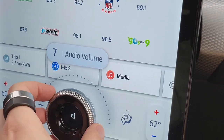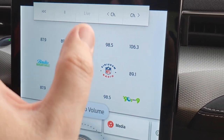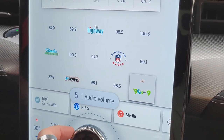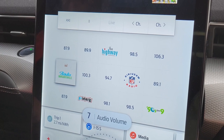If you notice, the dial quickly changes to volume and not heat or anything else, because the car knows you're doing the radio. And of course, XM Radio — 90s on 9. Nice.